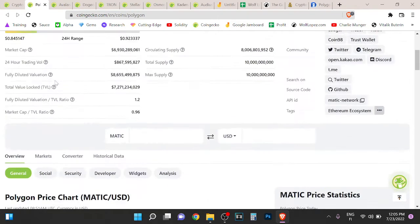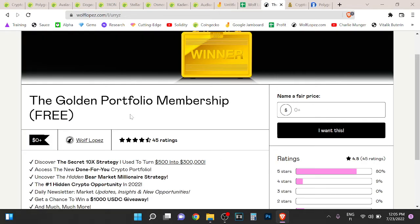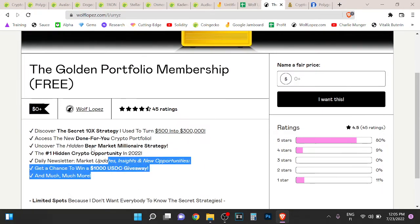I'm not buying Polygon right now. I'm buying some assets, but if you want to see what I'm buying, you can check out the first link in the description. Last year I turned $500 into over $300,000, and I'll show you what I'm doing in the bear market.